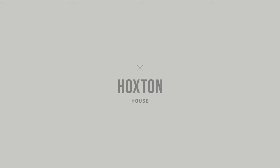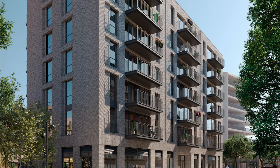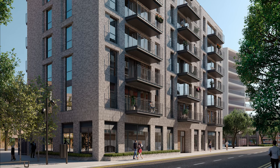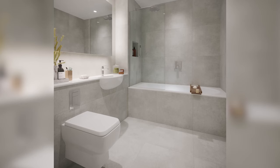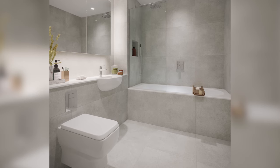Thornsett and Fraser & Co proudly present their latest development, Hoxton House, located in London Zone 1. Meticulous attention to detail is certain to catch your eye in the apartments at Hoxton House. Our architects have designed the public areas and private spaces with equal care.